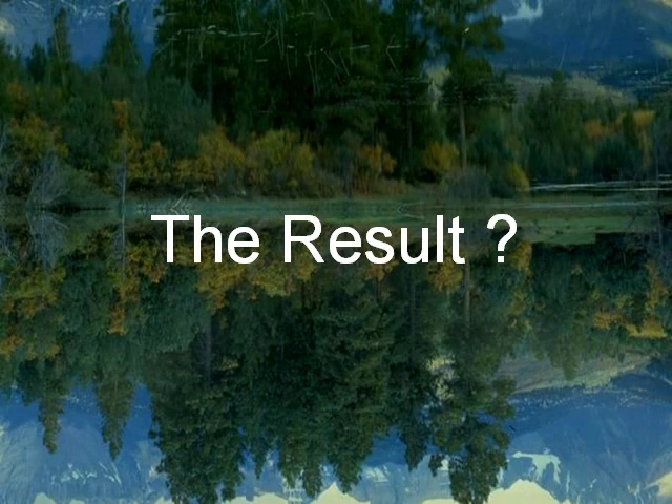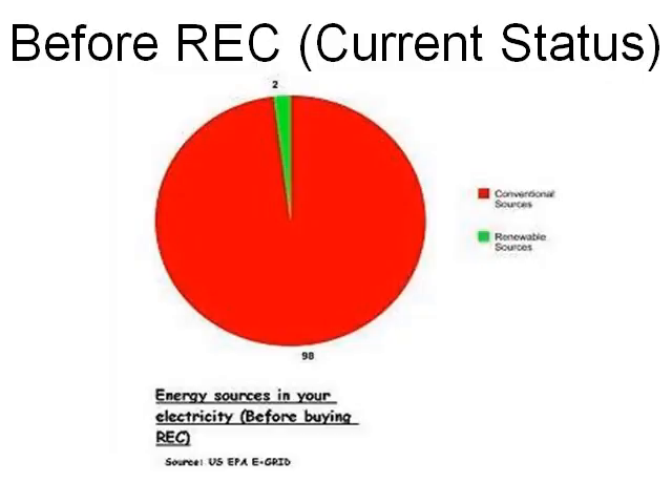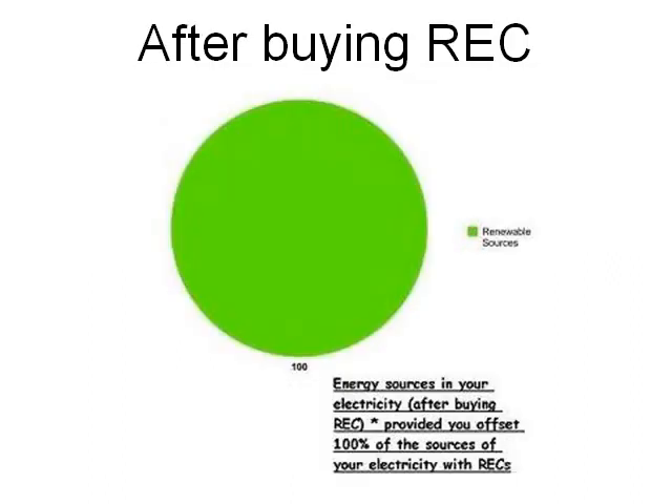The result of all this: before you bought an REC, for every 100 units of electricity you got, 98% came from conventional or dirty sources and only 2% came from renewable sources. But after you buy an REC and offset 100% of your electricity sources, 100% of the electricity you get is clean energy from green sources which produce no toxic gases or pollution.